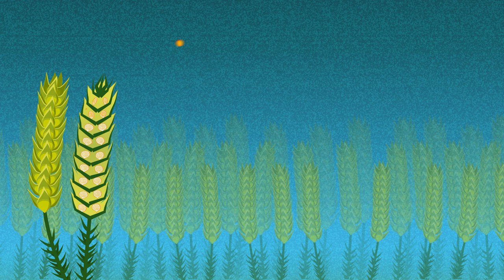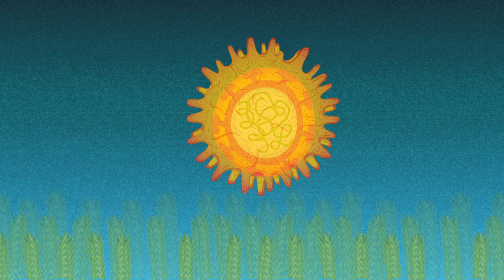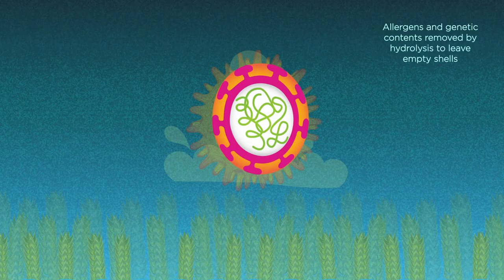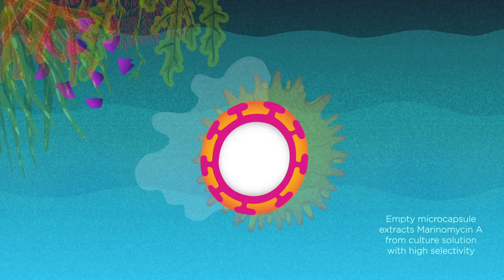Pollen remains robust over centuries, protecting its genetic content within these shells. There's a really cool company called Sporomex which has been looking at getting rid of all the things around a pollen that would cause hay fever — all the proteins and also the DNA from inside — and what's left is this wonderful vessel. The dual role of the pollen shells: we extract all of the allergenic and genetic material within the pollen, so we're just left with this shell made of a very unusual polymer. The remarkable discovery in this paper is that we can use these spores to photo-protect the marinomycins, and now what was effectively useless is now useful again.